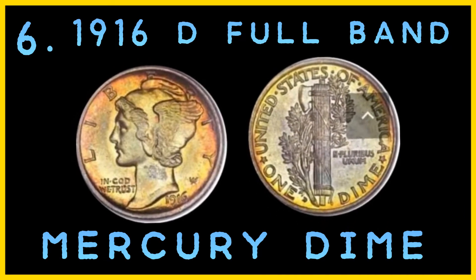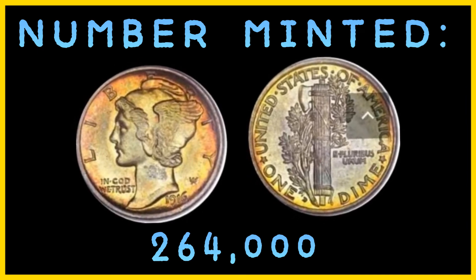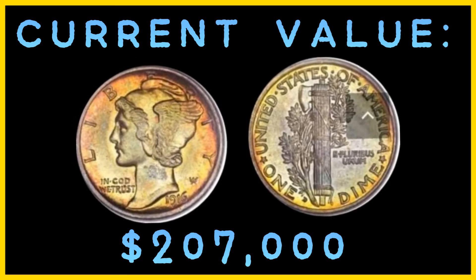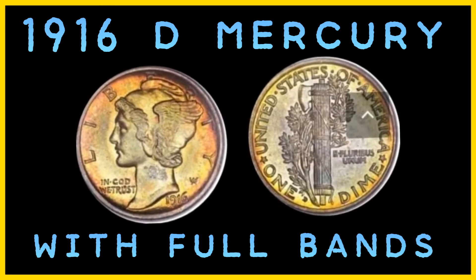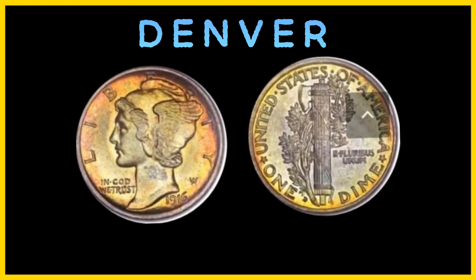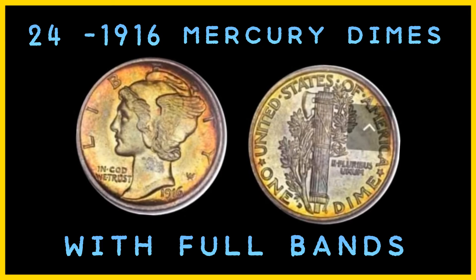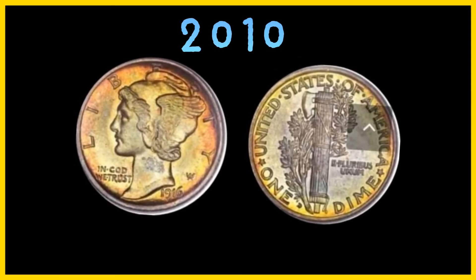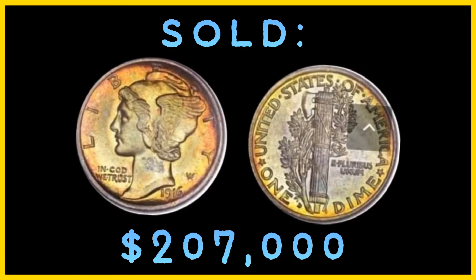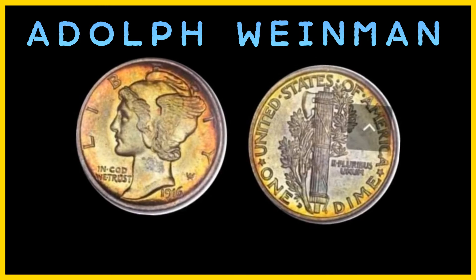Number 6: the 1916 D Full Band Mercury Dime. Estimated number in existence: 24. Number minted: 264,000. Mint: Denver. Current value: $297,000. 1916 D Mercury Dimes with full bands are the most valuable Mercury Dimes ever minted. They are rare because only 264,000 of these dimes were minted in Denver, and production was halted so a sudden request for quarters could be filled. There are only about 24 1916 Mercury Dimes with full bands in mint condition. In 2010, a 1916 D Full Band Mercury Dime sold for $207,000. Did you know the 1916 D Mercury Dimes were the first to feature the new design created by Adolf A. Weinman.